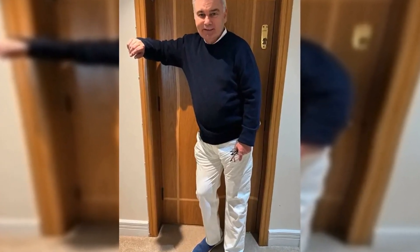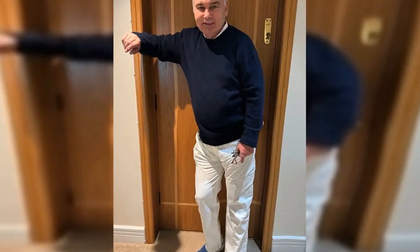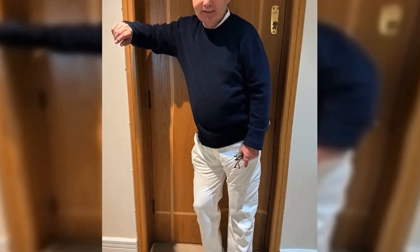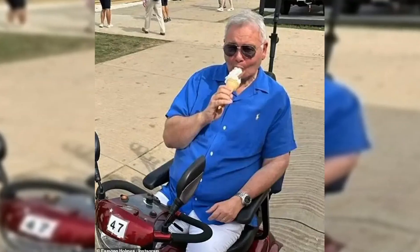In September 2022, Eamon was forced to step away from his GB News show as he underwent vital back surgery to aid his chronic back pain. Following his surgery, he revealed that despite physiotherapy, he continues to find his lack of mobility stops him from doing simple things and is forced to rely on others, which he described as soul-destroying.